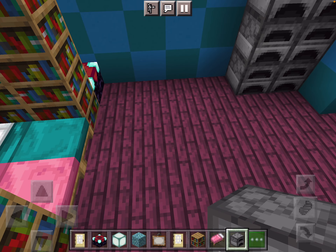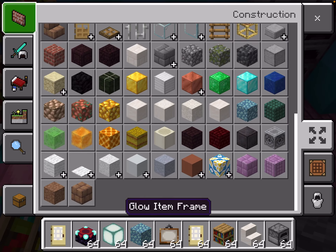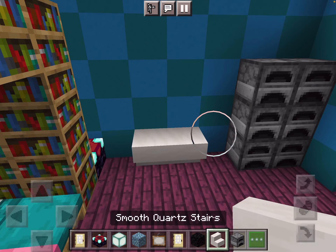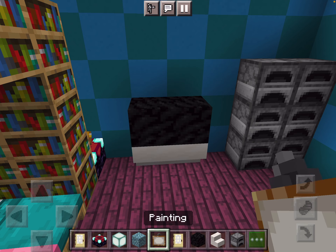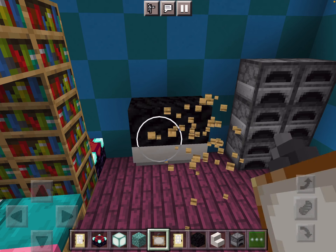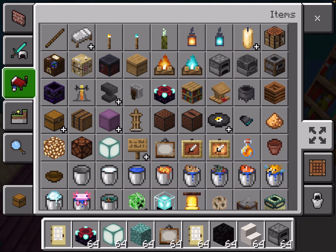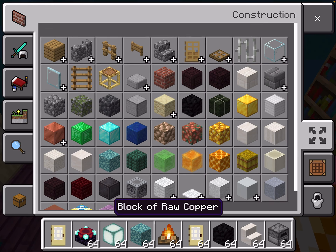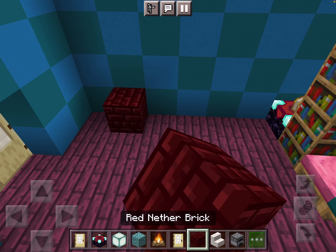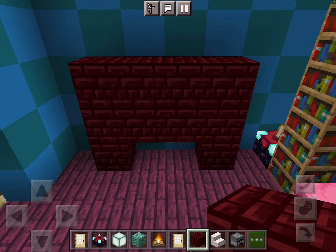I'm going to add a TV over here, and then the other side will be a fireplace. This is my favorite show. On this side, I'm going to add a fireplace.